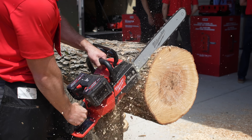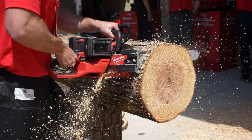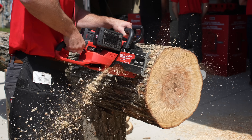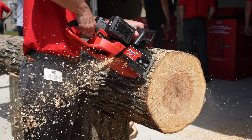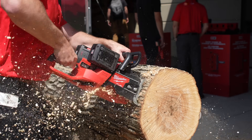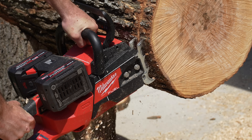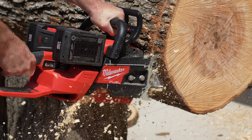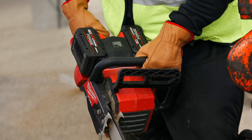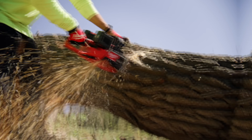The 20-inch bar length provides enough reach and cutting power to efficiently fell medium to large size trees, making it suitable for minor forestry work and clearing larger areas. Milwaukee recommends two 8-amp-hour Forge packs for the best balance of power and weight, and you can expect 60 cuts on a single charge through hardwoods up to 10 inches in diameter. You can expect it to hit shelves in August.